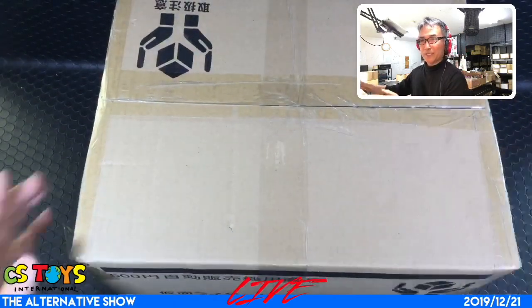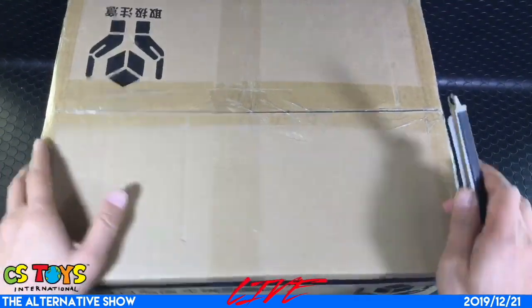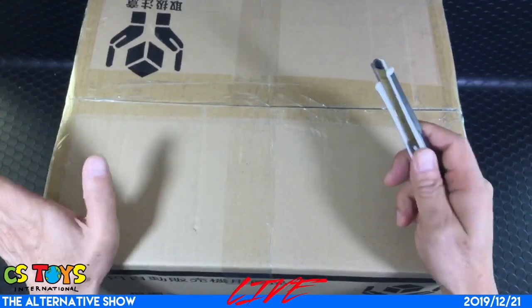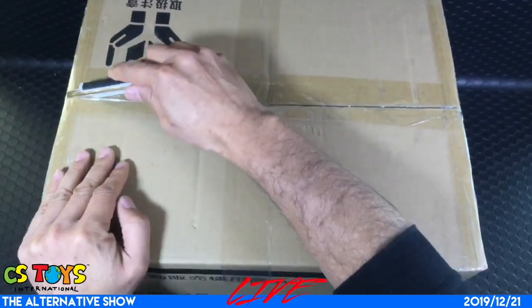All right, so let's open this here and I hope you're gonna enjoy this one. I believe this is the last shipment within 2019, so let's open this.